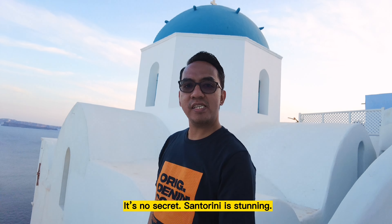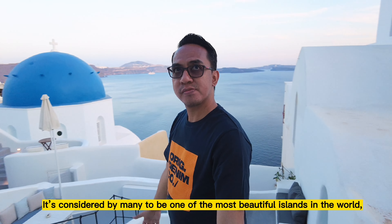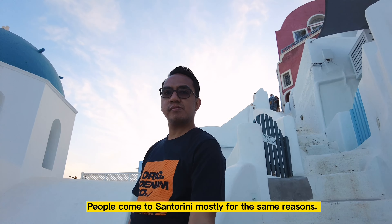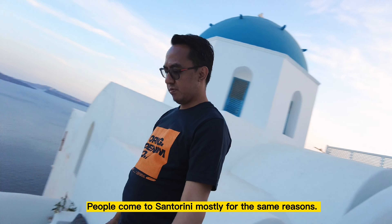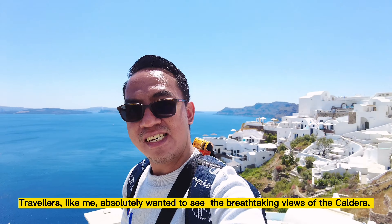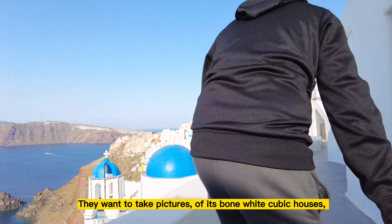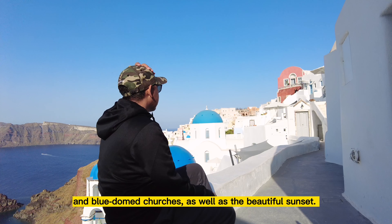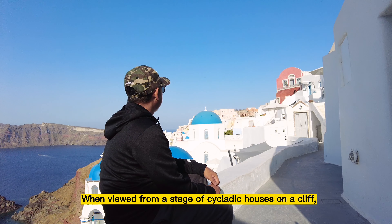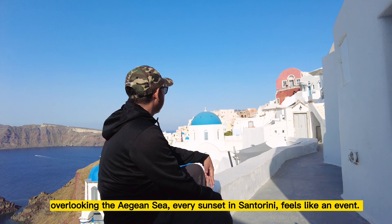It's no secret — Santorini is stunning. It's considered by many to be one of the most beautiful islands in the world, which is why it receives an estimated 2 million visitors annually. Travelers like me absolutely wanted to see the breathtaking views of the caldera, take pictures of its bone-white cubic houses and blue-domed churches, as well as the beautiful sunset. When viewed from a cascade of Cycladic houses on a cliff overlooking the Aegean Sea, every sunset in Santorini feels like an event.